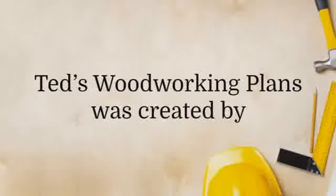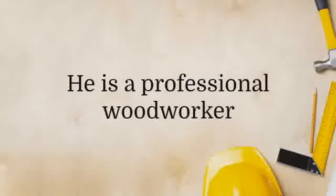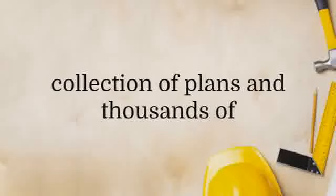Ted's Woodworking Plans was created by Ted McGrath, and he knows his stuff. He is a professional woodworker and has been in the industry for years. He has expended much effort in compiling this collection of plans, and thousands of satisfied customers have benefited from his work.